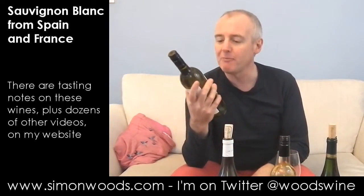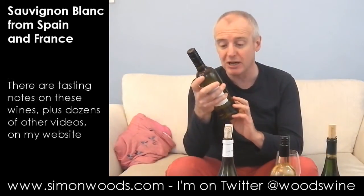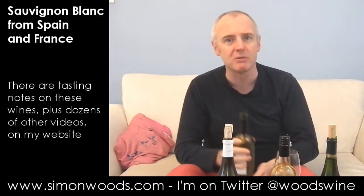First one we have from Bordeaux — it's Dort La Grande Cuvée Sauvignon Blanc. Now Dort is one of the, for me, the best négociants at doing lower priced wines. Actually it's not all that low priced at £8.49. Sometimes they do a few blends that have got Semillon in, but this one's 100% Sauvignon. Let's give it a whirl and see.